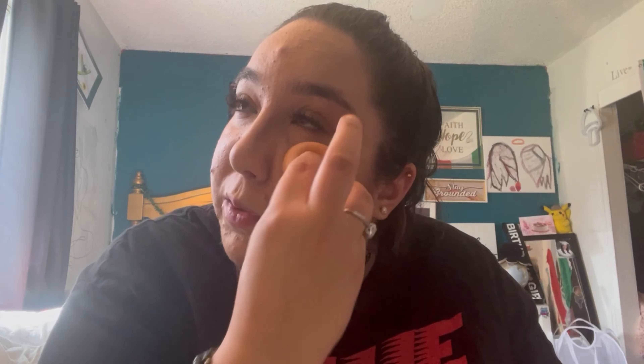Now I'm going to take the other side and blend it out. Don't forget your nose. Speaking of my nose, I forgot to contour it — my bad, I always do that. Look how funny that looks — it's like brown and then pink in the middle.